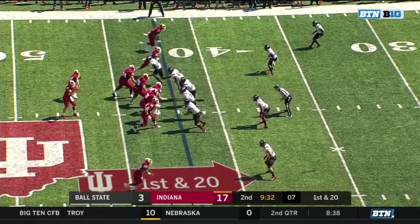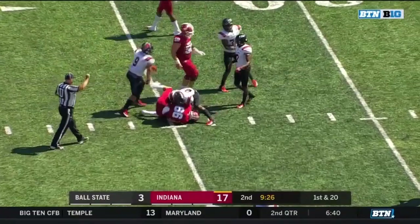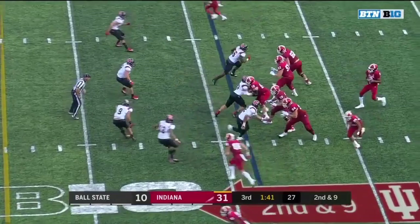17 straight Indiana points after the Ball State field goal. Pass is complete. Hendershot with the catch. That is two or three for 20 yards in his limited action. That's some good work with his feet as well.